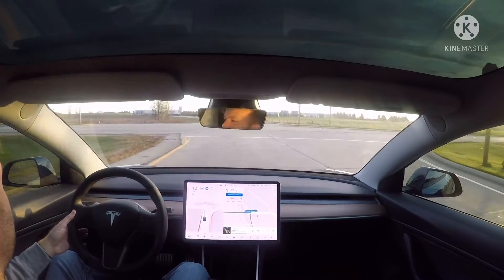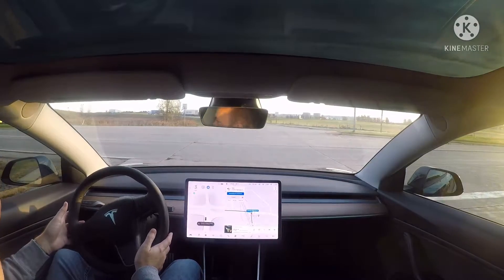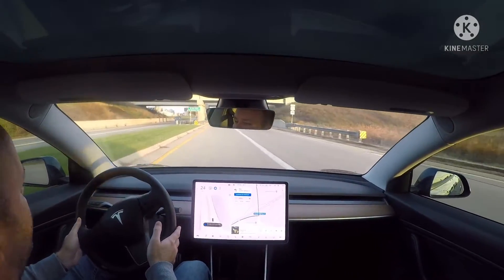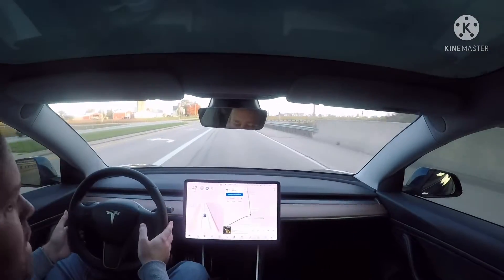This is sometimes a busy intersection — today it looks kind of quiet — but let's see how it does. It should kind of creep out and then turn. Did very good. And then it's got to change lanes again — nice.